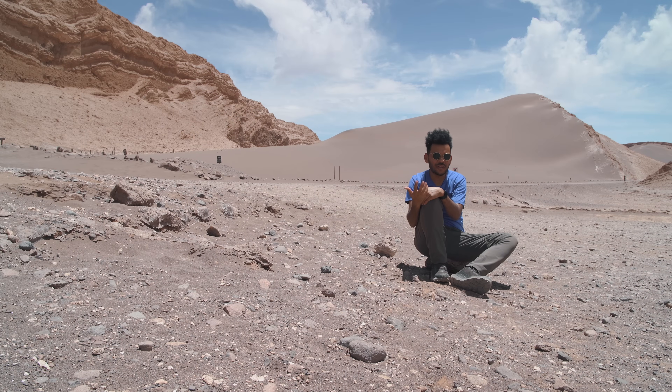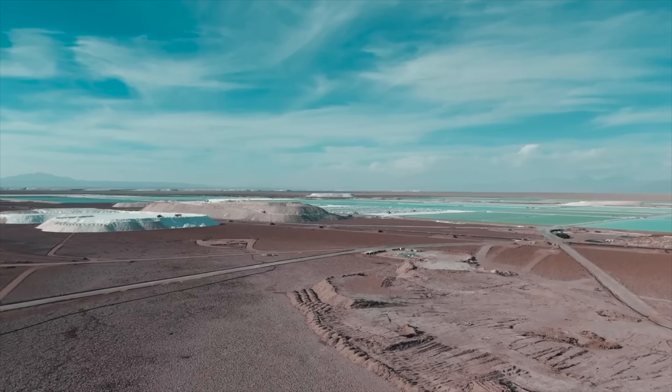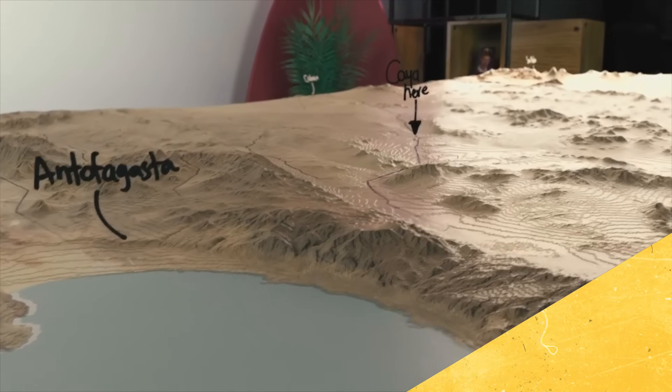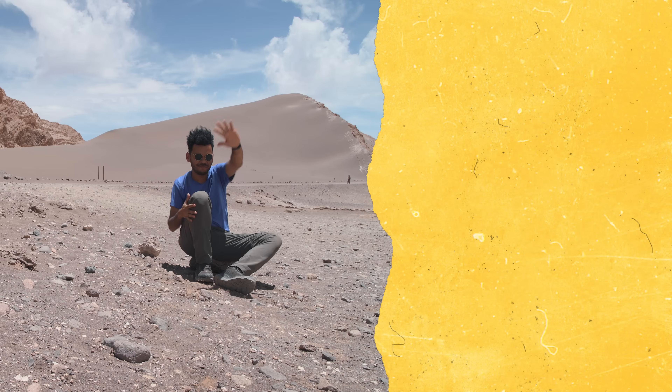Geeking on lenses and telescopes is not the only reason why we're here. The most valuable plot of land in the Americas is just a few miles south of here. We made a whole video about that, so make sure to check it out. Catch you on the next one.